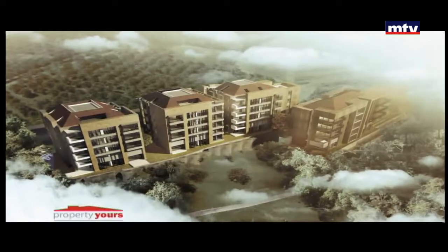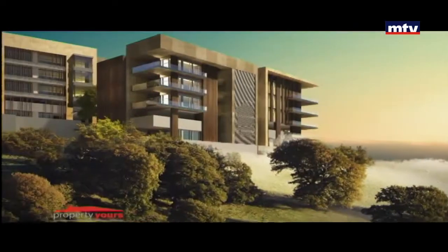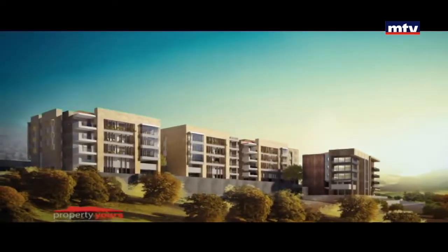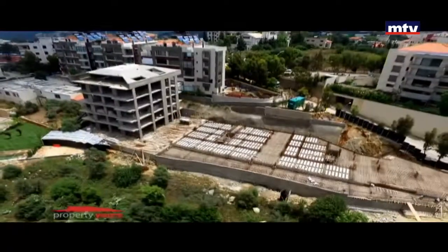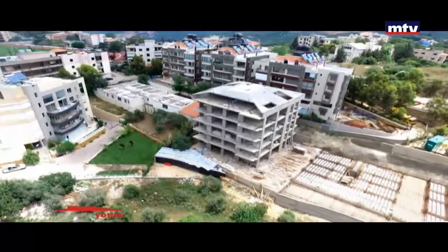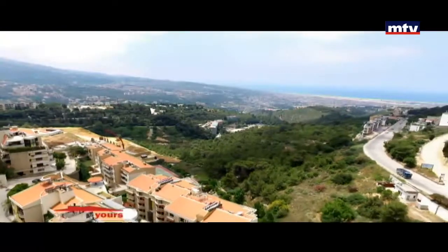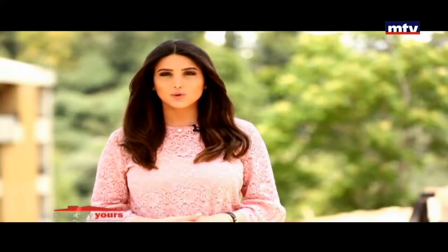مألف من أربع بلوك وكل بلوك من أربع طوابق وروف. ثمان شقق: اثنين من الأبارتمنت مع غاردن واثنين مع روف، بالإضافة لأربع سامبلكس. مساحة السامبلكس بين 186 و310 متر مربع، والدوبلكس بين 340 و600 متر مربع.